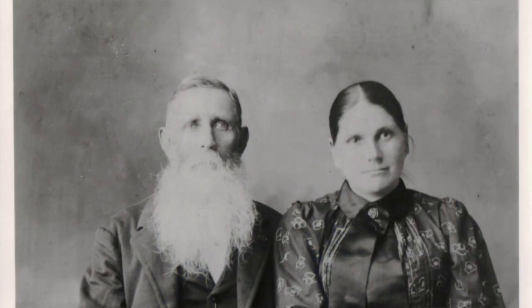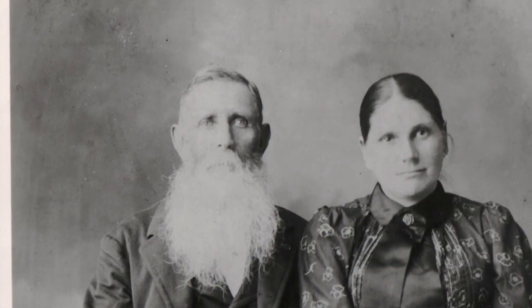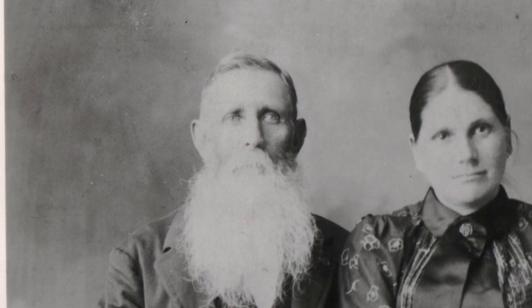Have you ever found an old photo of an ancestor and thought, wow, I bet he served in the Civil War? Well, maybe, maybe not. Here's how you can find out more about that possible Civil War ancestor. Hi, I'm Amy Johnson Crow, here to give you tips, tricks, and encouragement to help you find your family history. And right now we're talking about Civil War ancestors, specifically the American Civil War.